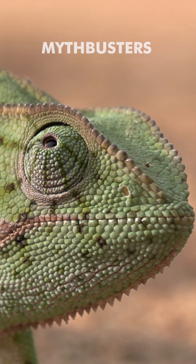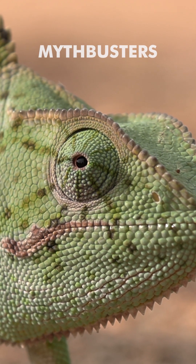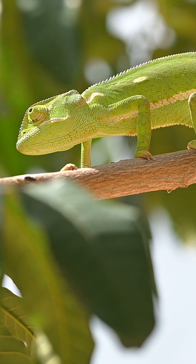Welcome to another episode of Mythbusters, where we look at some common myths in the African bush and try to either prove them or disprove them. Today we're going to look at the myth that chameleons change their colors in order to be camouflaged or fit into their surroundings.